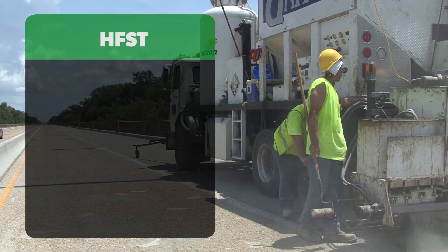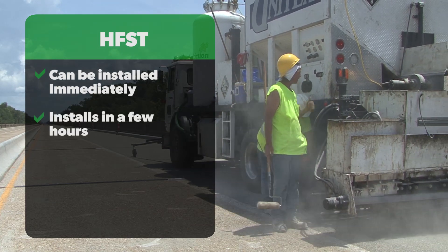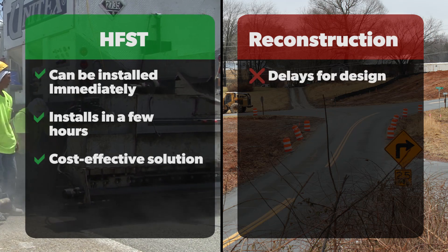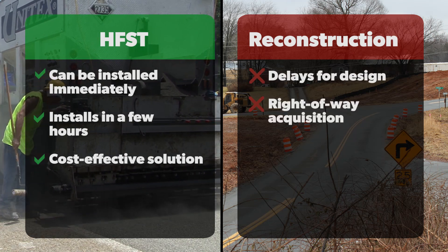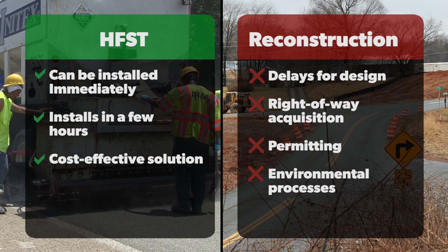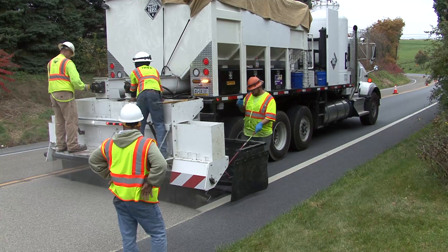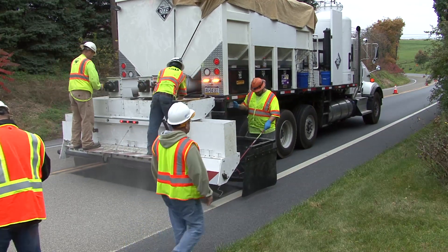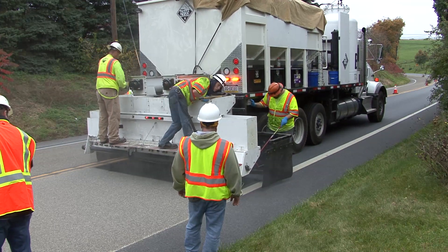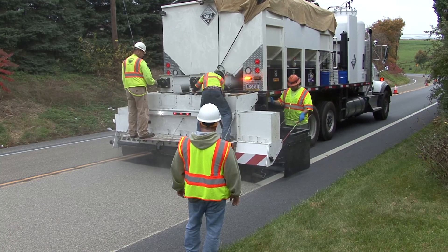Unlike reconstruction, HFST can be installed immediately on well-maintained pavement surfaces. It does not require years of delays for design, right-of-way acquisition, permitting, and environmental processes, or result in long construction-related corridor impacts. Most installations are completed in just a few hours. These low-cost, location-specific treatments dramatically reduce risk factors, providing a cost-effective solution.